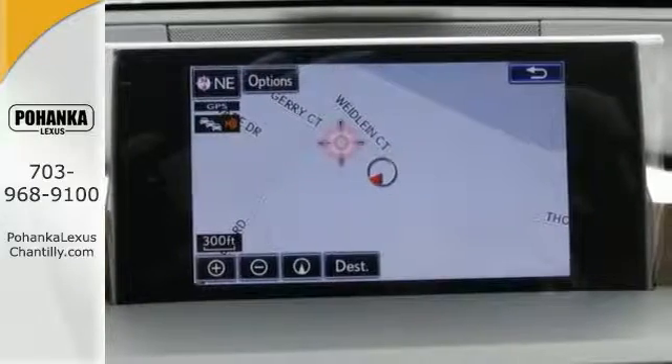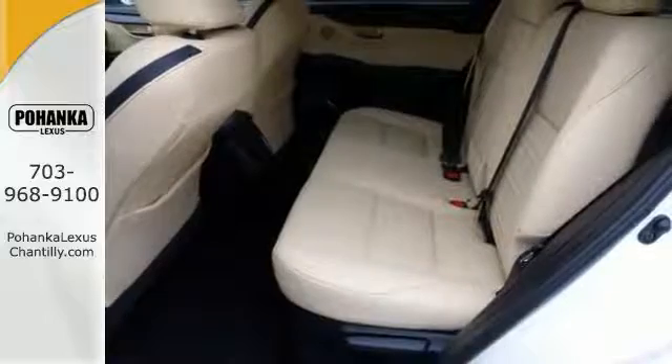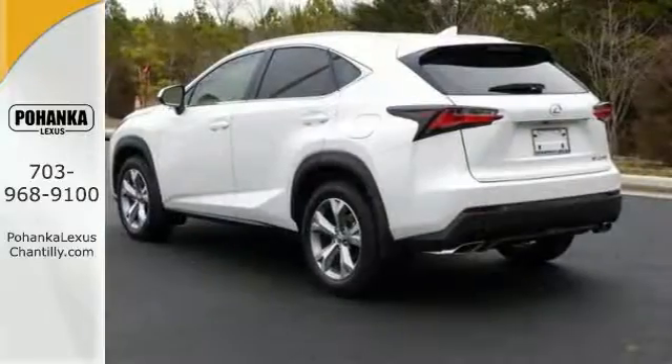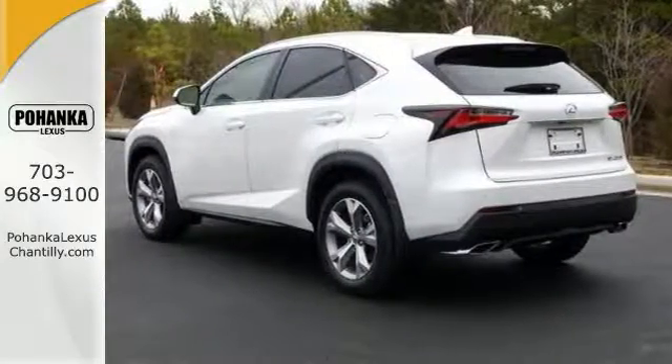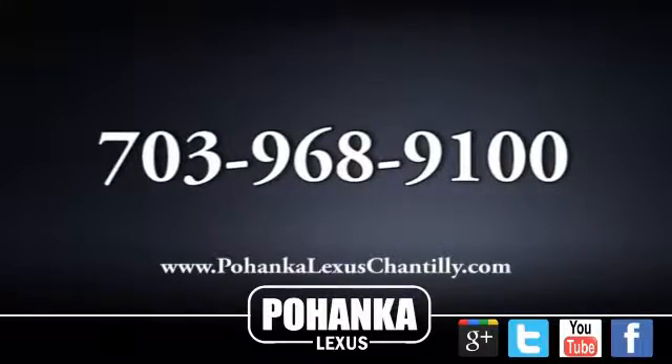With its unique styling and spacious interior, this NX Turbo Edition is certain to fit all of your needs. Come on out and take this Lexus for a test drive today. Call us now for more information on this vehicle or visit today.